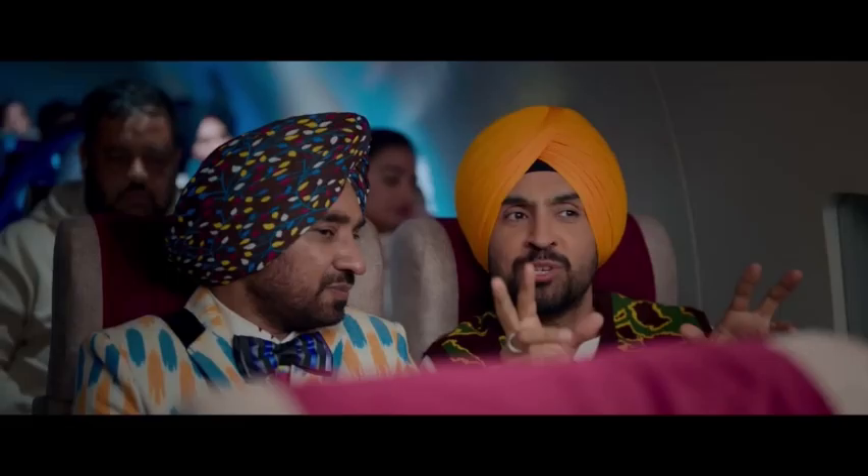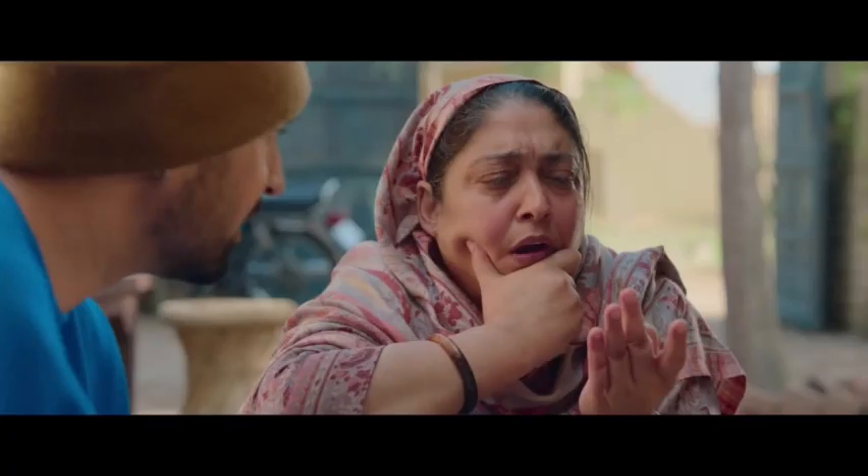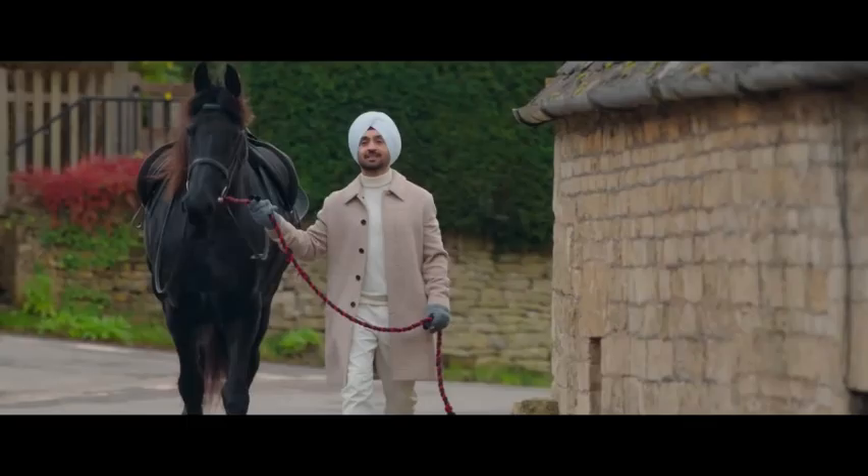Building a world: production design. The production design in Jad Juliet 3 deserves some serious recognition. The sets are meticulously crafted, transporting us from the bustling streets of Delhi to the opulent interiors of palatial mansions. Whether it's the gritty realism of a back-alley brawl or the extravagant luxury of a high-society gala, the production design team excels at creating believable and immersive environments.